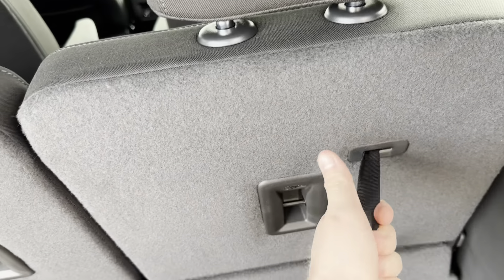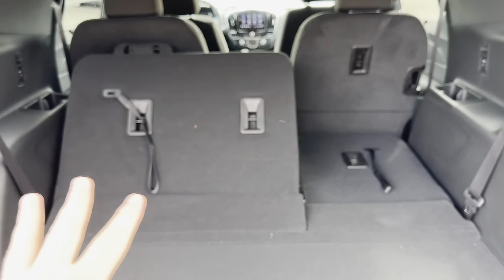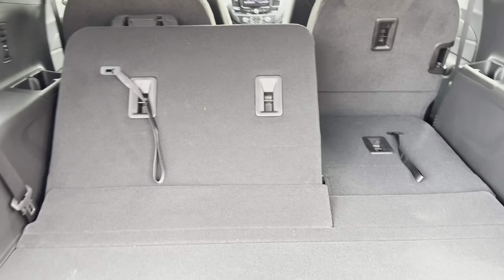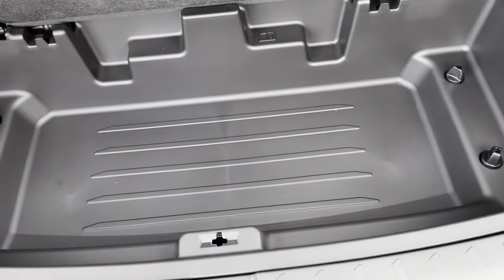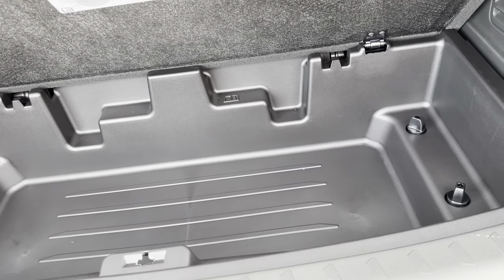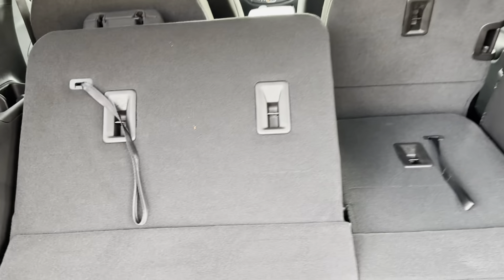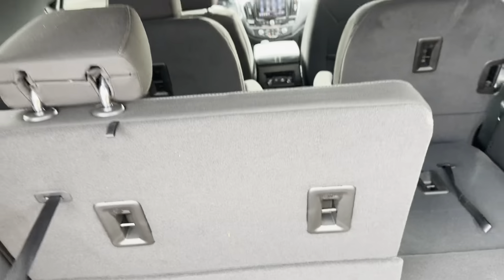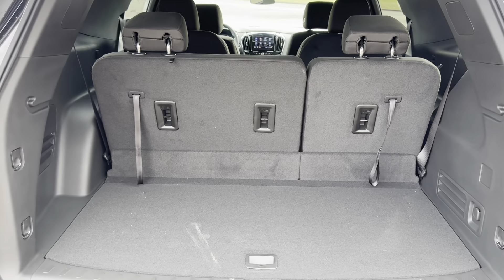To lower the third row, you pull the straps on the back — it's a 60/40 split so you can fit a ton of things in there. There's also a deep storage pocket in the cargo floor. You have a 12-volt outlet back here, and USB ports in the third row corner. The third row folds back up easily and locks right back into place.